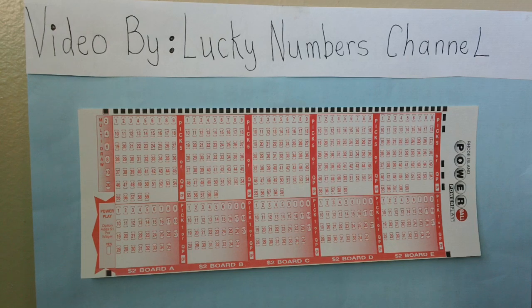You may play up to five sets of numbers on one playing slip. Choose five numbers from 01 through 59 from the upper area of the play slip for each board played. Each board costs $2 without the Power Play option, or $3 with the Power Play option.